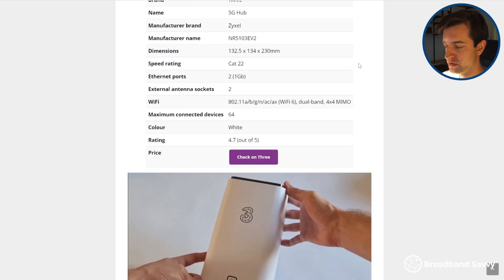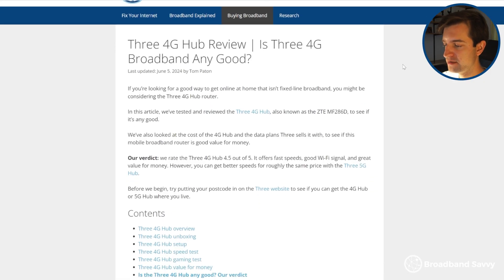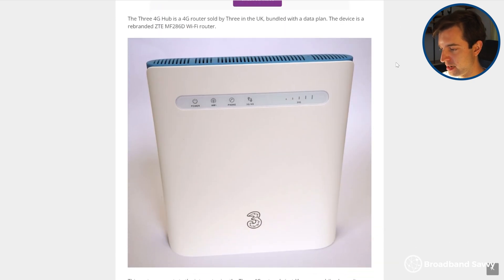Click the link in the description below to view the best deals on the 3 5G hub. This is a 5G router that's really easy to set up and offers speeds of up to 700 megabits per second from our testing. And if you can't get 5G signal, the link in the description will also show you deals on the 3 4G hub, which still offers pretty good speeds in our experience.